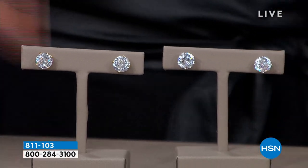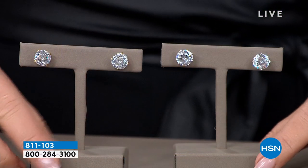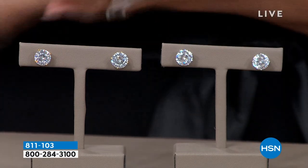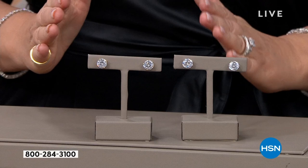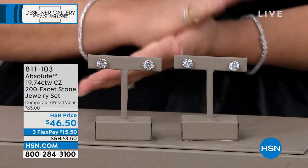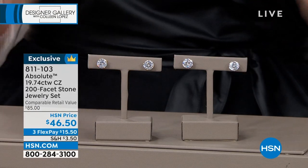Ladies, that is the dream earring — the stuff that dreams are made of. That's the one that haunts you if you don't buy it. Brand spanking new, perfect five-star reviews. We're going to pop up the value. Under $50 — $46.50, three payments of $15.50.